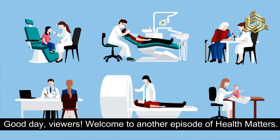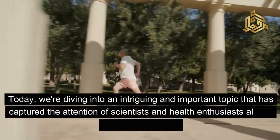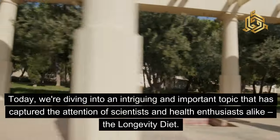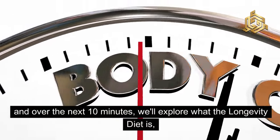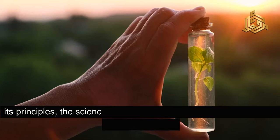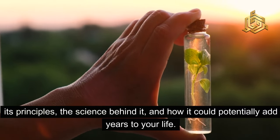Good day, viewers. Welcome to another episode of Health Matters. Today, we're diving into an intriguing and important topic that has captured the attention of scientists and health enthusiasts alike — the longevity diet. Over the next 10 minutes, we'll explore what the longevity diet is, its principles, the science behind it, and how it could potentially add years to your life.